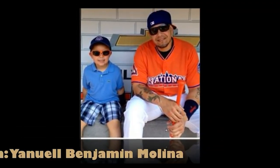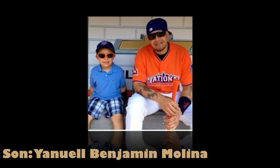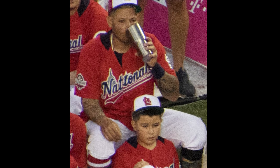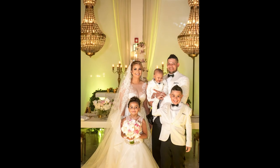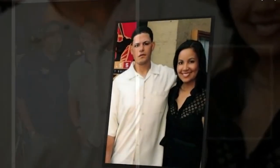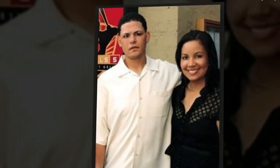His kids must be the star players of those hoops. Maybe his first son, Yanual Benjamin Molina, born in 2008, gets to shoot hoops with those stands. If he's grown too tall, he may have left it for his two younger siblings, a sister and a brother. These three kids are from Molina's only marriage to his high school girlfriend, Wanda Molina. They had met while schooling back in Puerto Rico and were married in 2007.